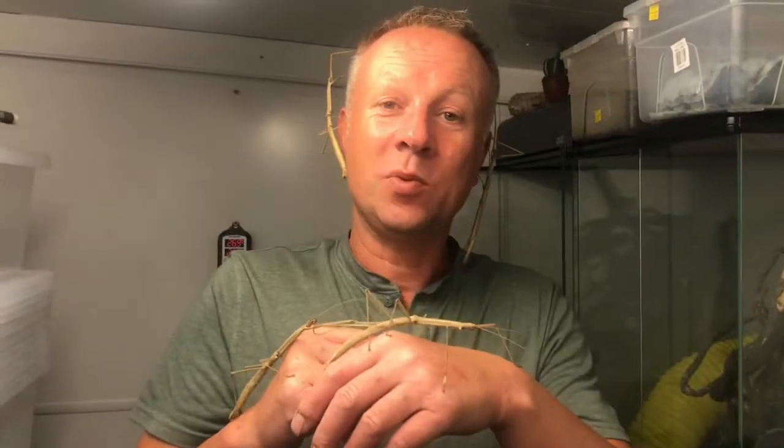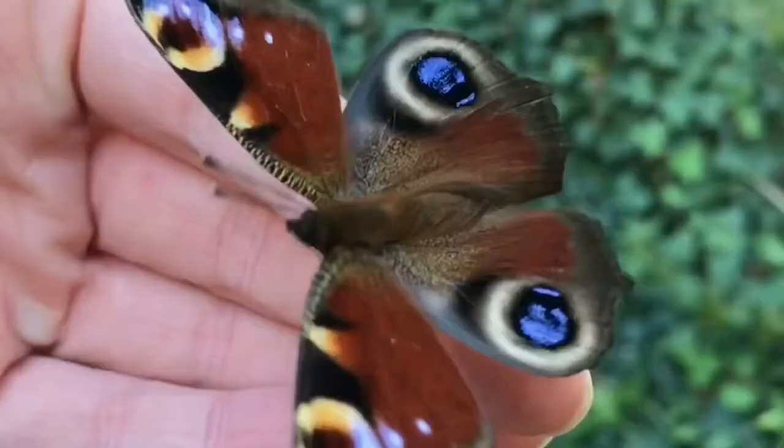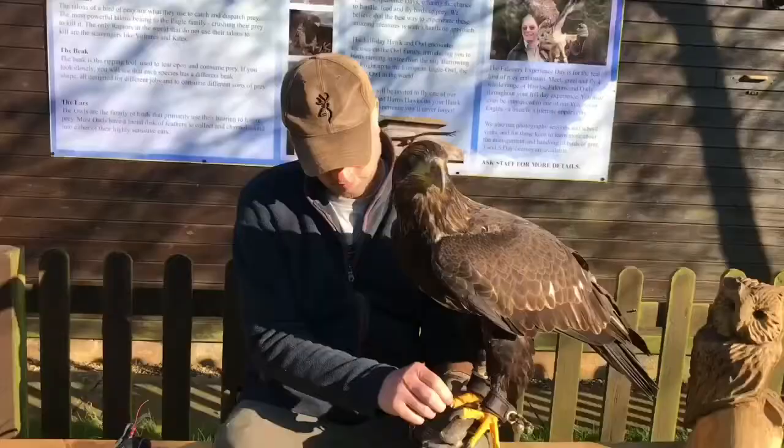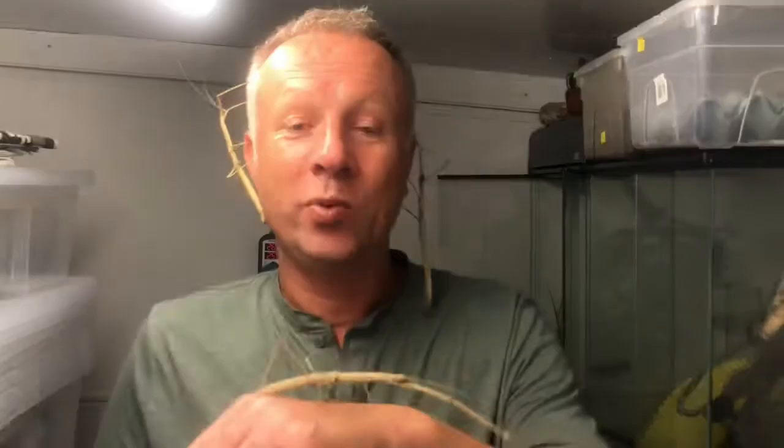Hello guys, welcome to this week's Five Facts Friday, and today it's all about the budwing stick insect. Budwing stick insects in the wild come from Thailand.